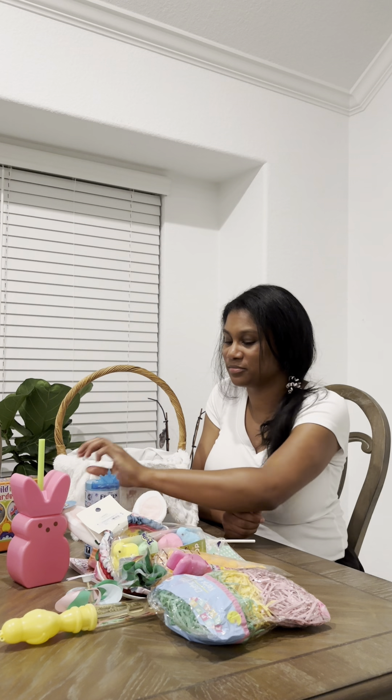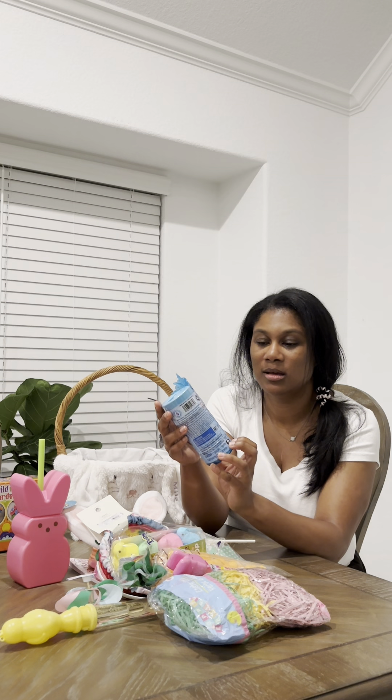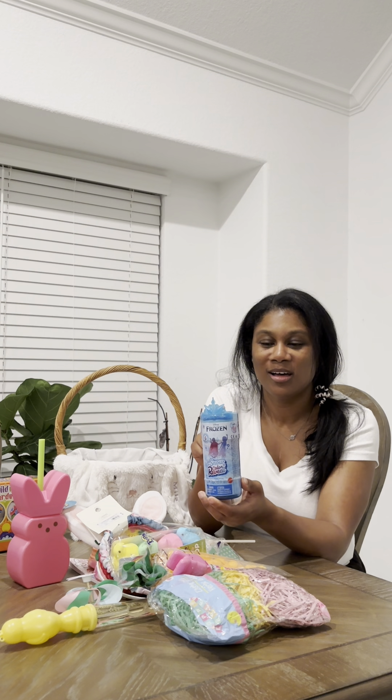This is a little Frozen Snow Color Reveal. I got this on clearance at Target last summer and I've been saving it for the perfect use. I had originally planned to use this in her stocking for Christmas, but I felt like I got her enough, so I'm going to put this in her Easter basket.